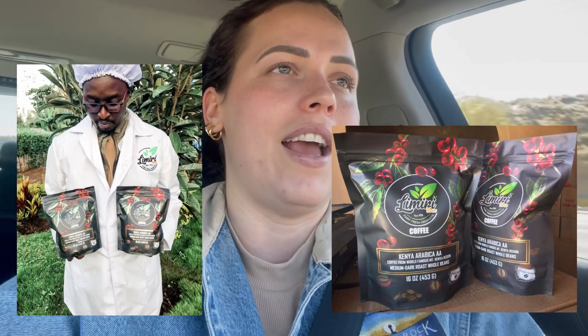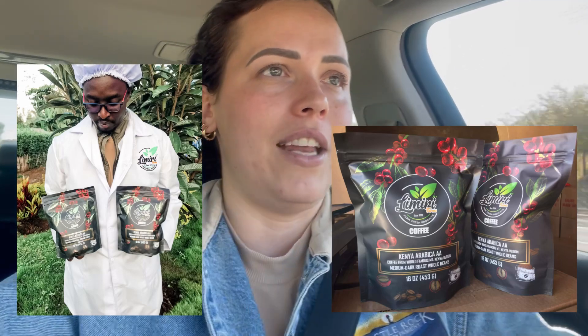The first announcement is that we have new packaging, and you may have already seen it because I posted about it on my Instagram, Facebook, and here on YouTube. But I haven't officially announced it on my actual channel yet, so here's the official announcement: we have brand new packaging for our Lemurie Farms coffee and we love it so much, and it seems like you guys are loving it too — we've had some really nice comments and feedback.